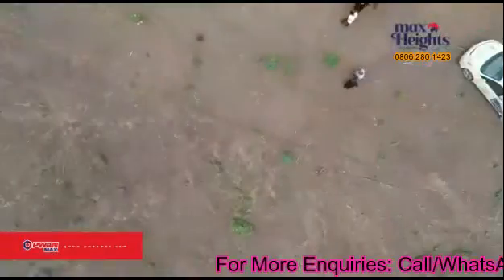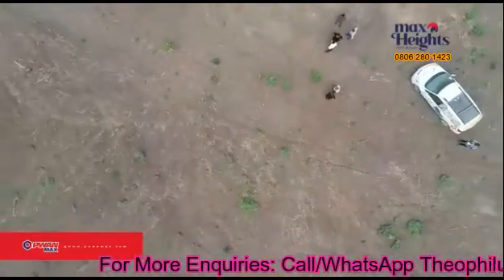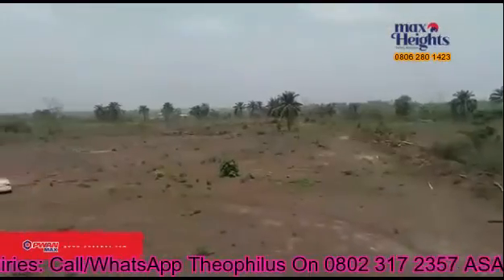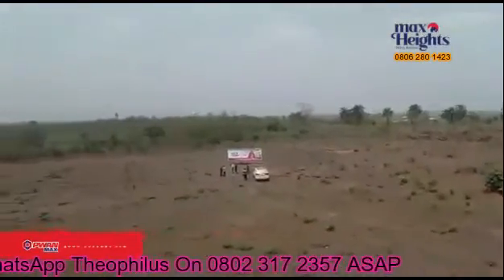Strategically located in an ever-growing neighborhood in Ibado, Max Height is a sure path to a guaranteed return of investment and comes with a title of Registered Survey and Deed of Assignment.